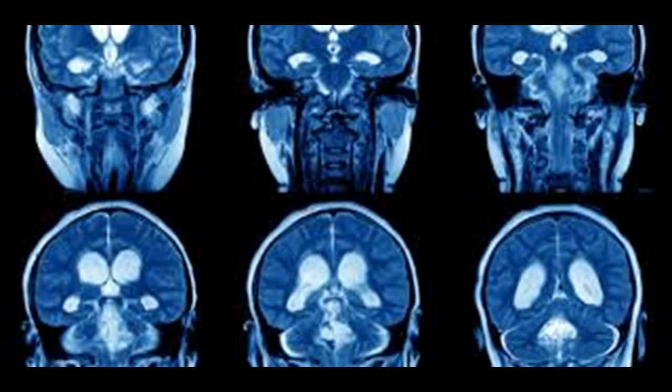Neuroimaging, such as MRI, is the main diagnostic tool for brainstem gliomas. In very rare cases, surgery and biopsy are performed.